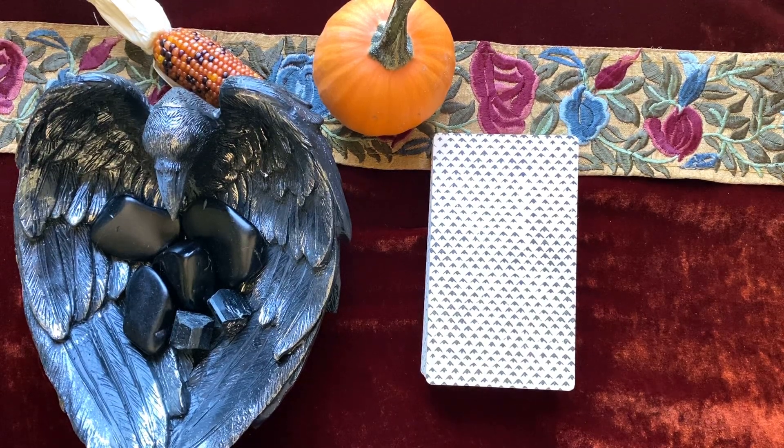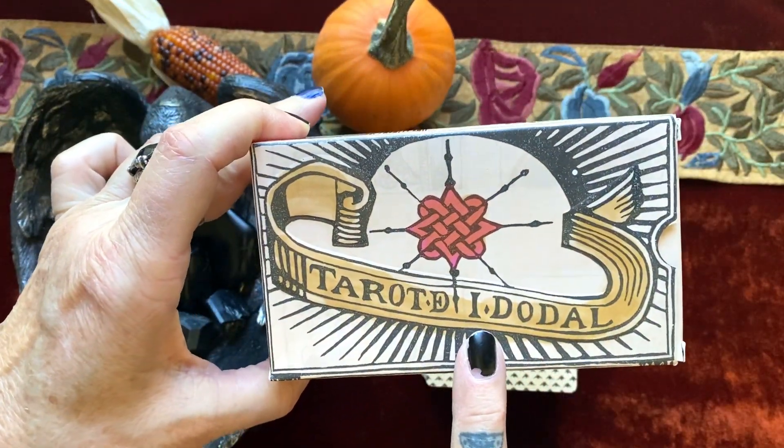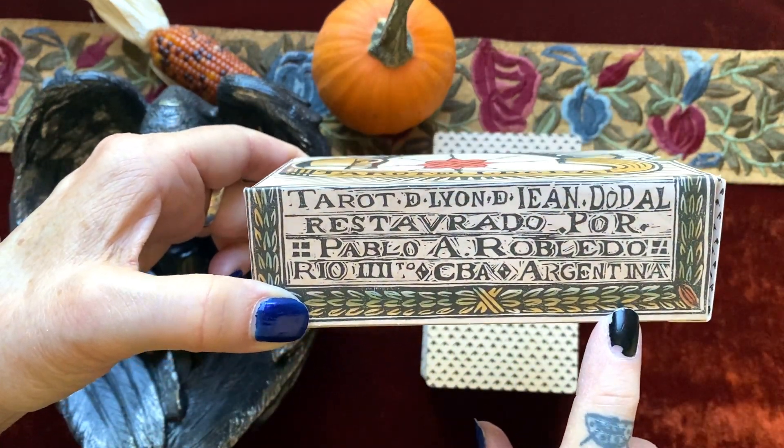Hello and welcome to Mists of Time Emporium. Ashley and I welcome you. I'm Joanie and today we'll be stepping through the Jean Dodal deck by Pablo Robledo, and this was printed in Argentina.